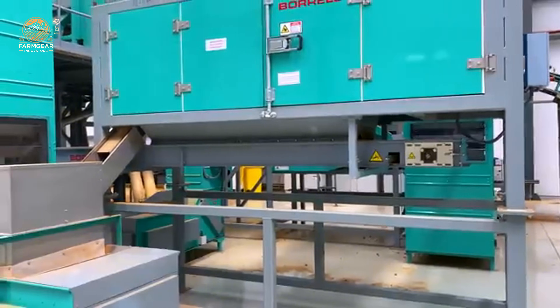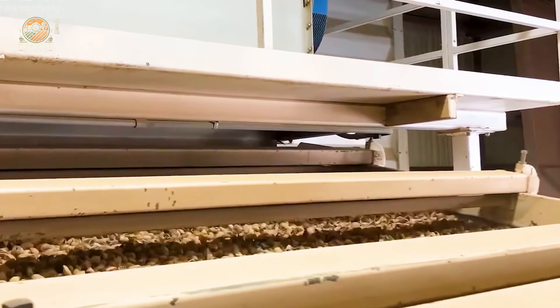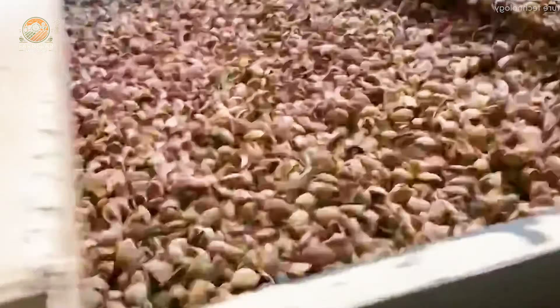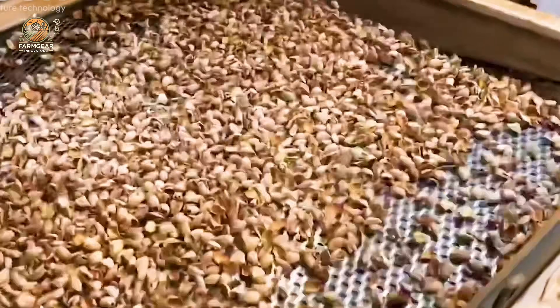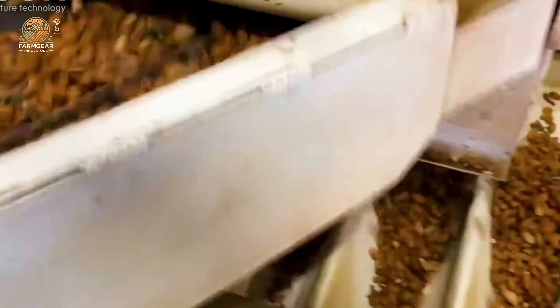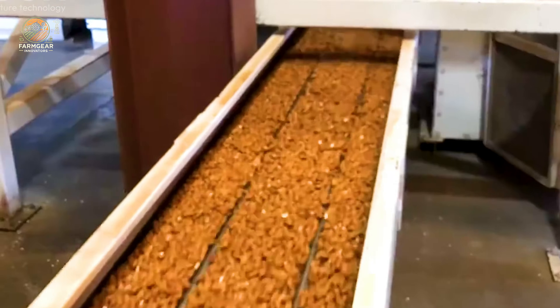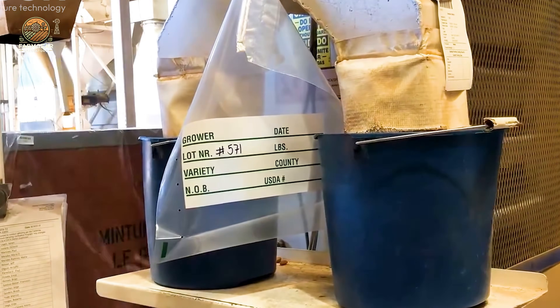The journey doesn't end in the orchard. At processing plants, almonds are shelled, washed, dried, sorted, and packaged with incredible precision. Specialized machines process 5 to 10 tons per hour, ensuring kernels remain undamaged. High-pressure systems remove dust and debris. Industrial dryers operate at 150 to 180 degrees, preserving crunchiness and nutrients. Advanced technology classifies almonds by size, color, and quality, processing over 10,000 nuts per minute.